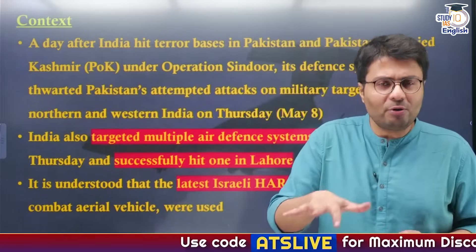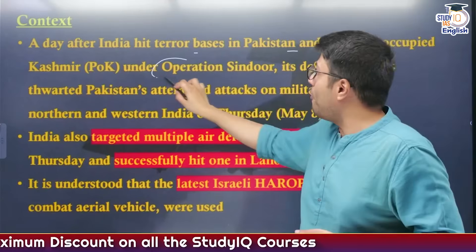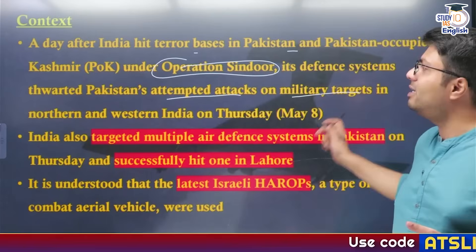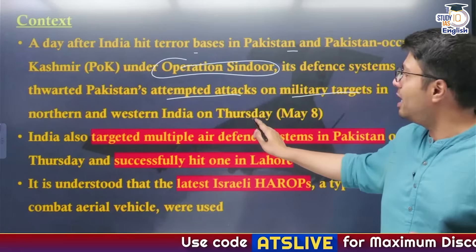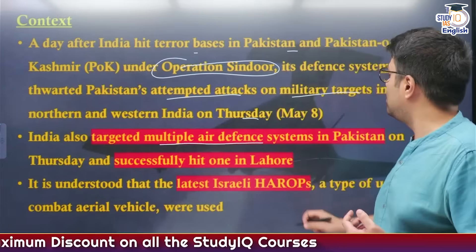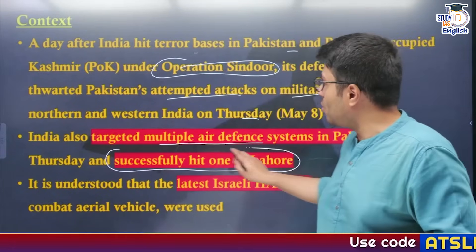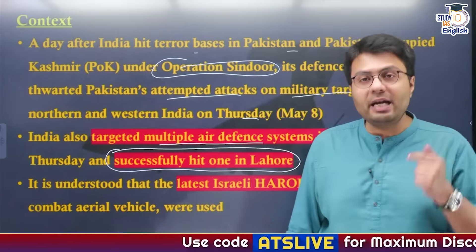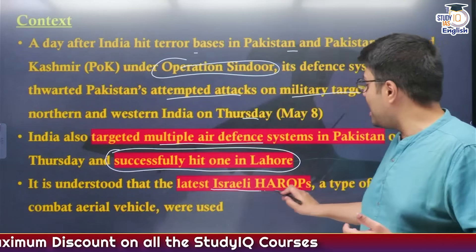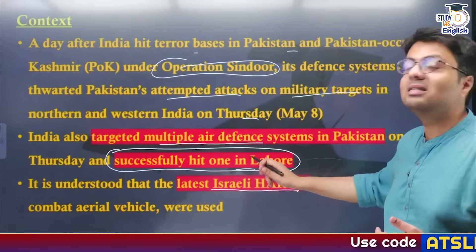Why are we discussing Harab drones today? A day after India hit terror bases in Pakistan and Pakistani-occupied Kashmir as part of its operation called Operation Sindur, India's defense system thwarted Pakistani attacks on military targets in the north-western and western part of India on Thursday, May 8th. India also targeted in retaliation multiple air defense systems in Pakistan, successfully neutralizing and destroying the air defense system of Pakistan — which is of Chinese origin — in the city of Lahore. Many experts believe that India used Israeli Harab drones, which are a kind of unmanned combat aerial vehicle, to destroy these aerial defense systems that Pakistan had in Lahore.